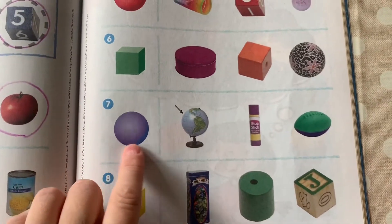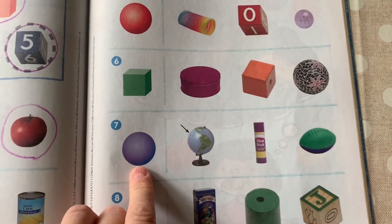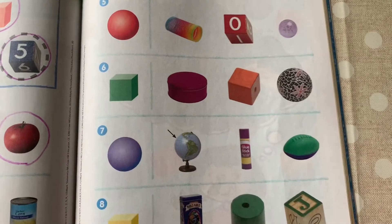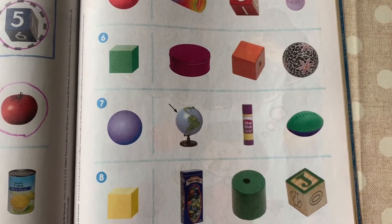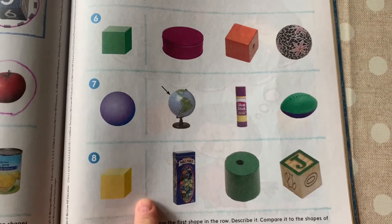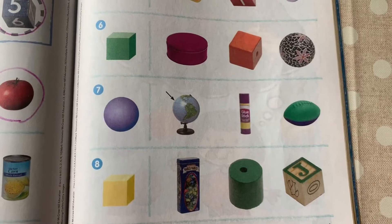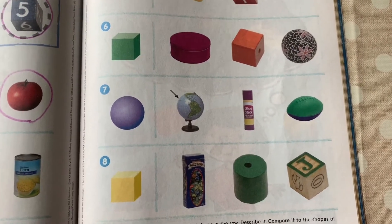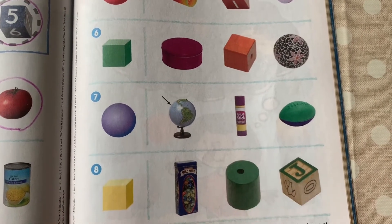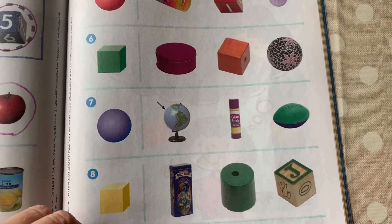Number seven — what is this bluish-purple shape? That is another sphere. See if you can find one more sphere in that row. Number eight — what is this yellow shape? That is a cube. It sort of looks like it's made out of cheese to me — maybe I'm just hungry. Do you see any more cubes in this row? I see one more. Good job.